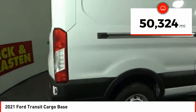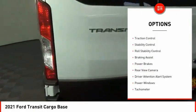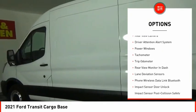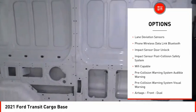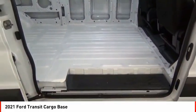This vehicle has less than 55,000 miles. Here are some of this vehicle's great options: traction control, stability control, roll stability control, braking assist, power brakes, rear view camera, driver attention alert system, power windows, tachometer, trip odometer.